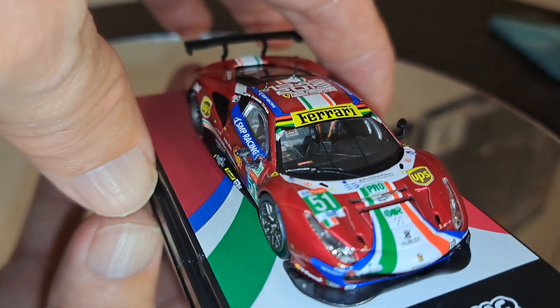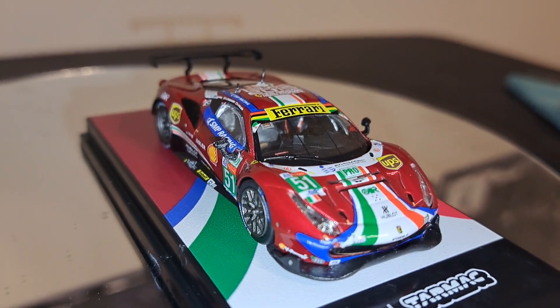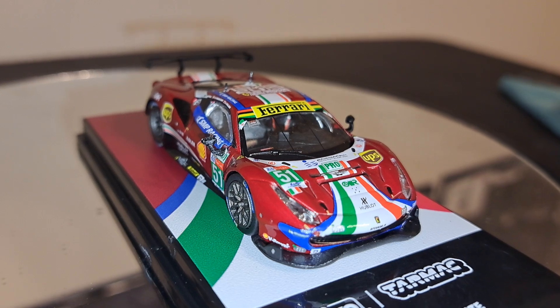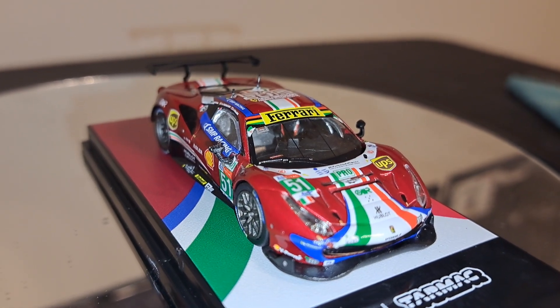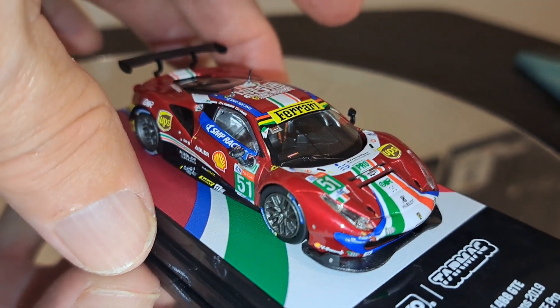Turning around to get a look from the side — I really like the way the blue just stands out against the red. It's just good looking. I love this livery.